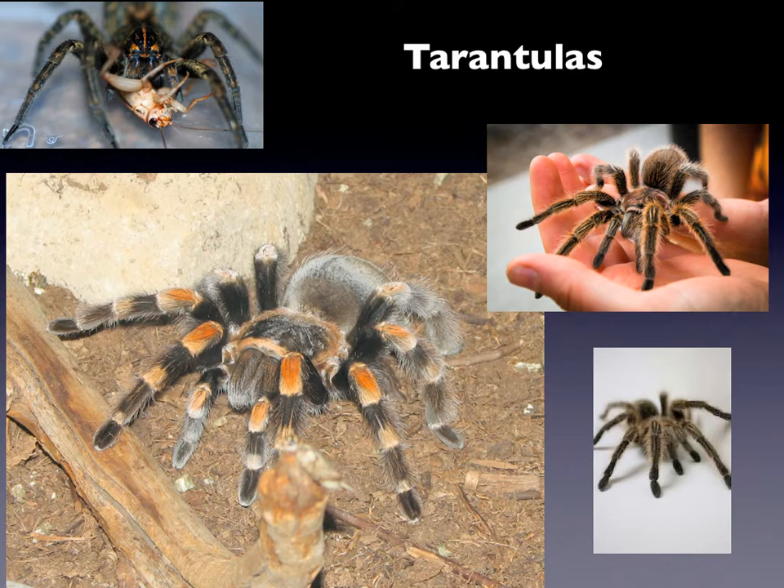The next cool spider is the tarantula — look at the size of that thing! Imagine seeing that with those furry hairy legs. A lot of tarantulas have venom in their fangs, but also a lot of them are really really kind. Look at the one on the right — as a matter of fact, when Teacher Tony was younger, I had a pet tarantula. His name was Luke Skywalker, yeah — Luke Skywalker from Star Wars! He was so cool and he would climb all over us and walk all over our hands. He was really really gentle. So even though he looks crazy and scary, some of these beautiful creatures are really kind.